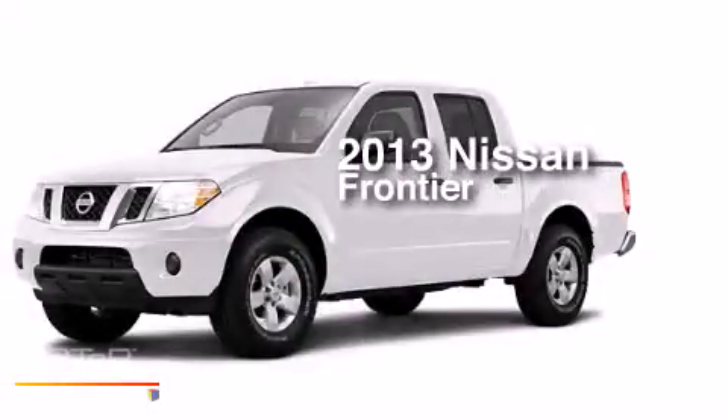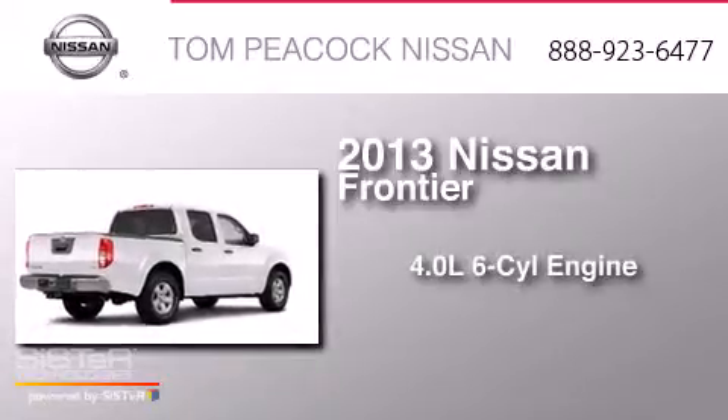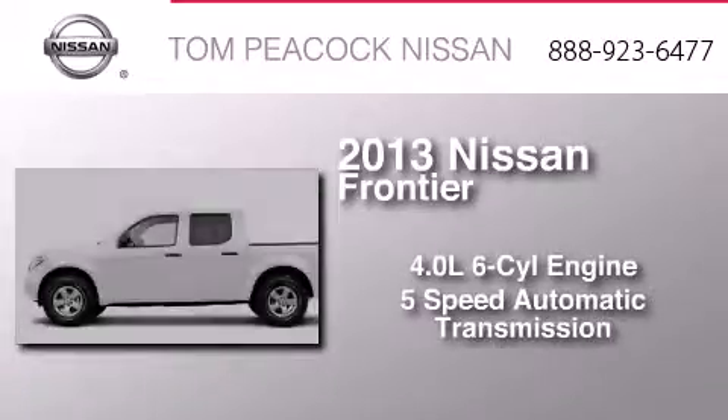This is a brand new 2013 Nissan Frontier. It features a 4.0-liter six-cylinder engine and a five-speed automatic transmission.